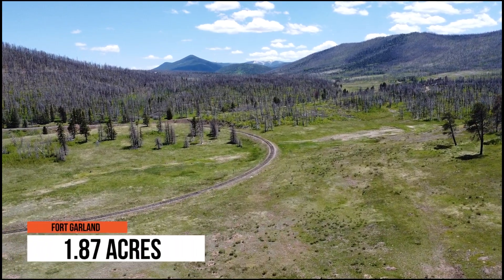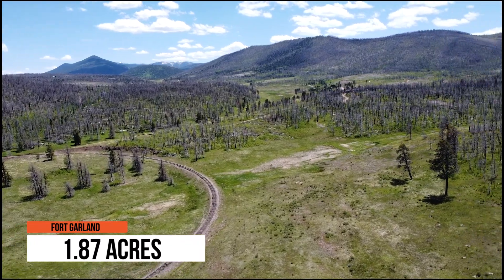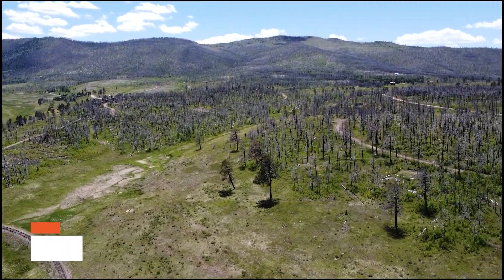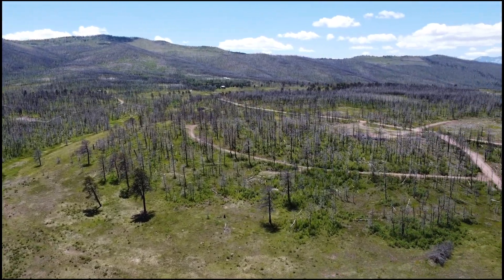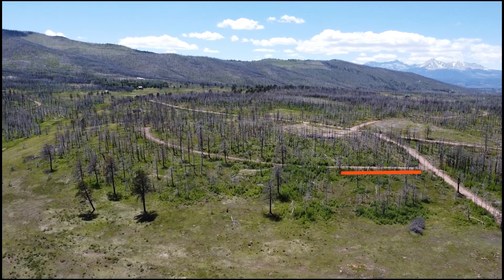We're excited to have you here and share some incredible content with you. In today's video, we'll be taking you on a virtual tour of a beautiful property nestled in Fort Garland, Colorado. This 1.87 acre corner lot offers a serene and picturesque setting surrounded by nature and stunning mountain views.